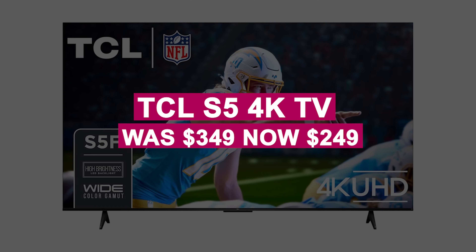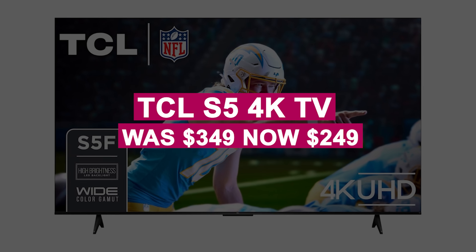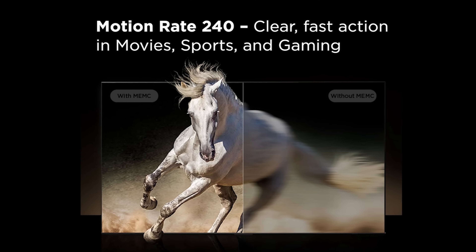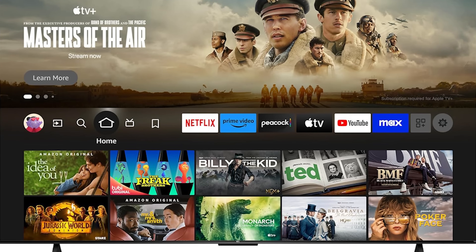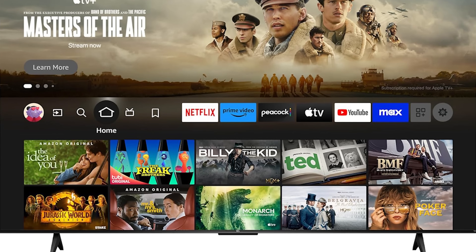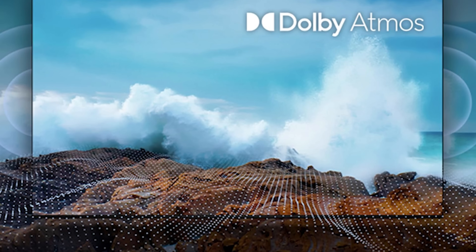The TCL S5 4K TV was $349, now $249. It includes Google TV, a 128Hz variable refresh rate, and Dolby Vision HDR10 Plus support, making it ideal for streaming and gaming — now at an unbeatable price.